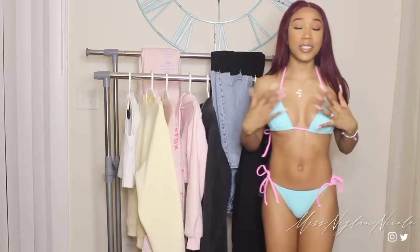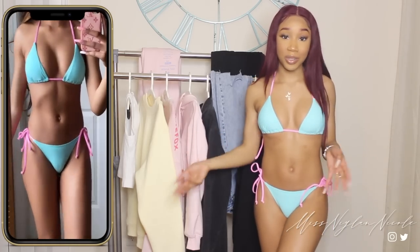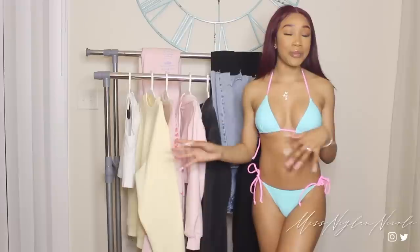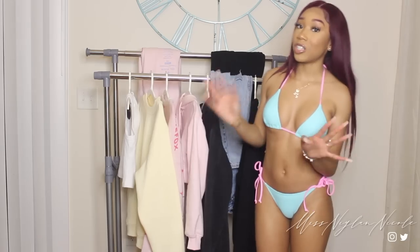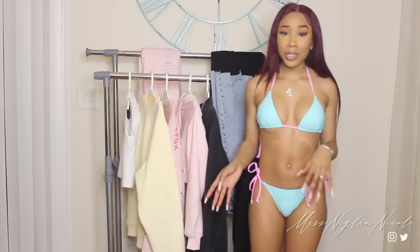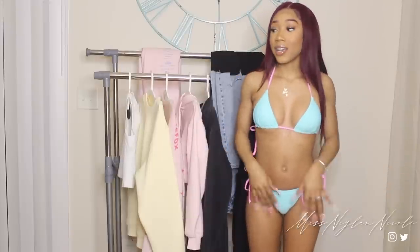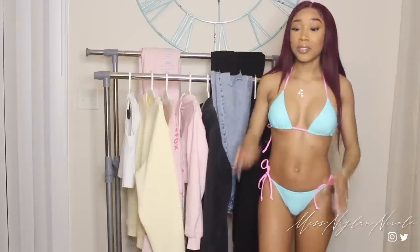This is the next bikini — it's a really, really pretty teal blue color with pink straps. I feel like this is such a pretty color combo and it screams springtime. This is also the Bora Bora bikini top and the Cabo bikini bottoms, just like your traditional triangle bikini, but the color combination makes it super cute. It's the exact same bikini as the one I just showed, just in a different color.